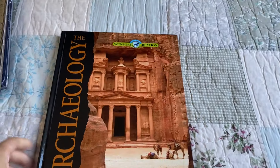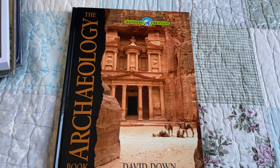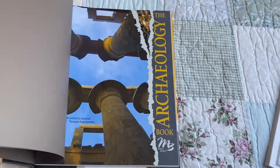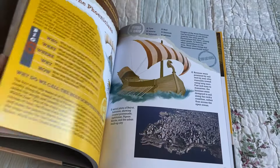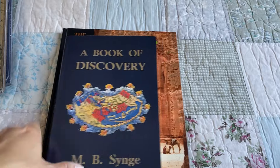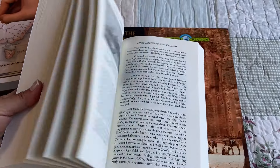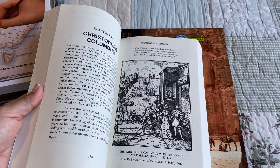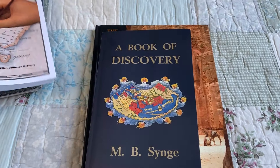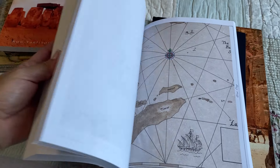Let's look at all the books they'll use for world geography. The first one is the archaeology book, and this one is by Master Books. We have other books in this series and they're all really good. A Book of Discovery. Mapping the World with Art — I've heard a lot of good things about this one, so we're excited to use it.